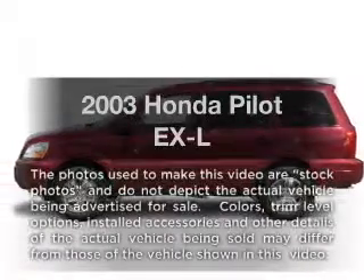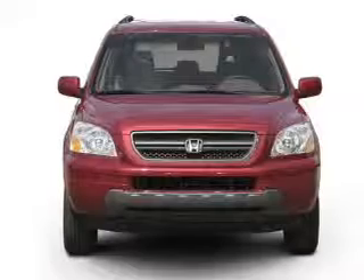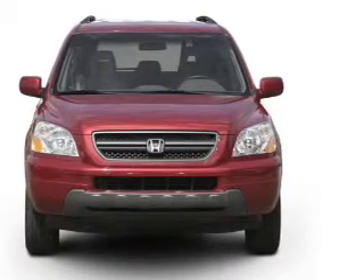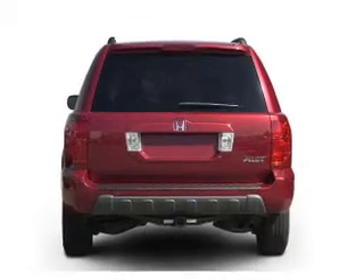Presenting the 2003 Honda Pilot. If you're looking for an automobile with great attributes, look no further. With a solid six-cylinder engine, the powertrain includes four-wheel drive that responds smoothly to its five-speed automatic transmission.